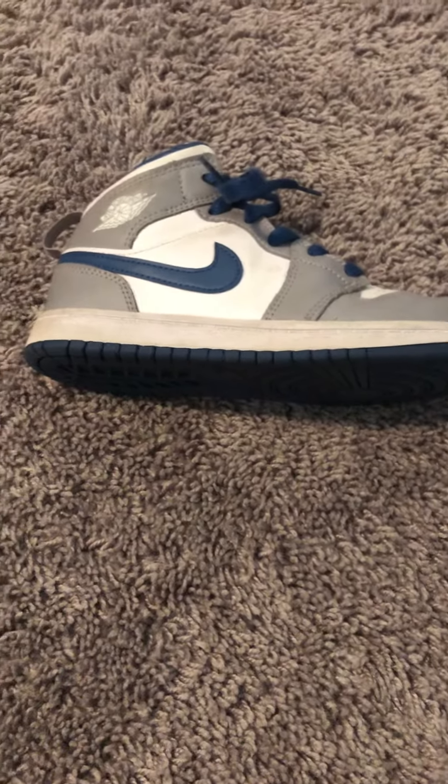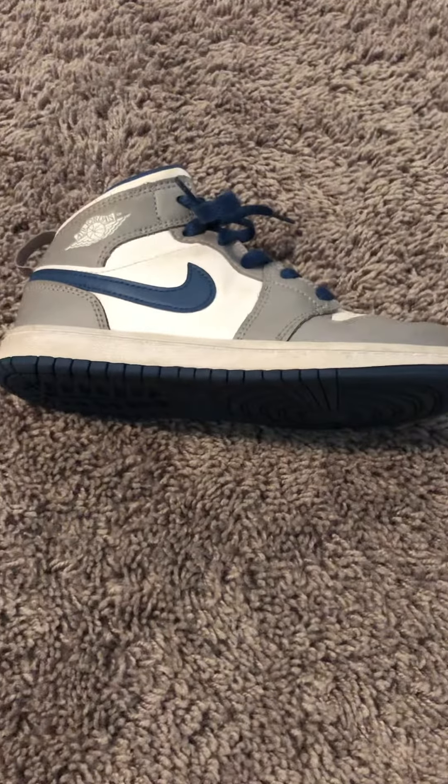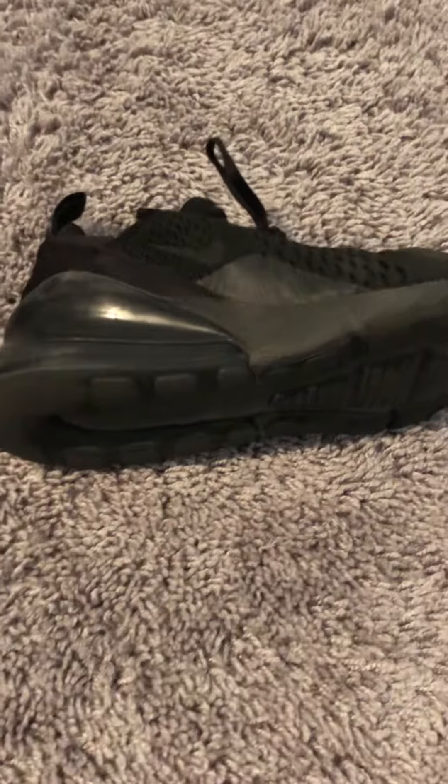Alright, so we got these Jordan 1s. They're about like 80 bucks. And then we got these Air Max 270s that are like 100. I would say these are one of the most comfortable shoes that I have in my collection.